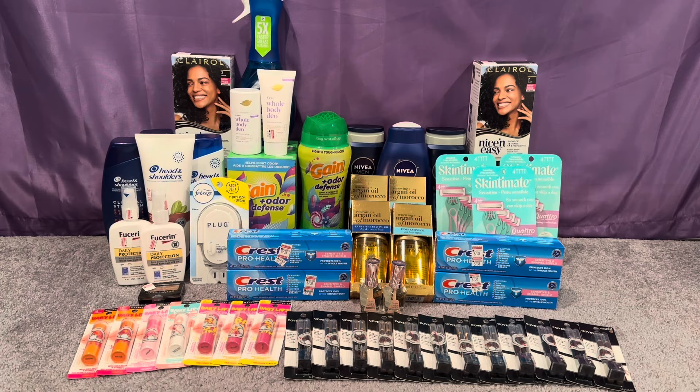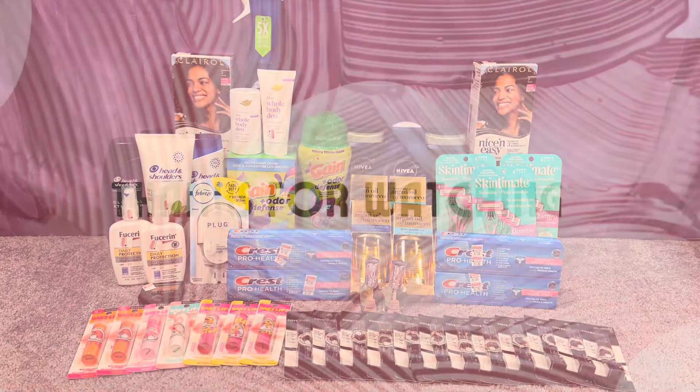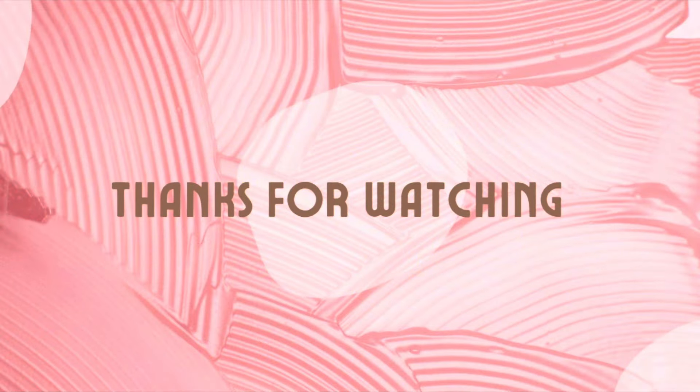Thank you so much for watching my CVS video today. I hope you guys found this video helpful — even though CVS is not a busy week with the new ad, there are still some great deals you can pick up. Thank you to all my new subscribers, welcome to my channel! Thank you to all my returning subscribers as well for coming back each week, watching, sharing, and liking my videos. I appreciate you all so much and I'll see you in my next one.